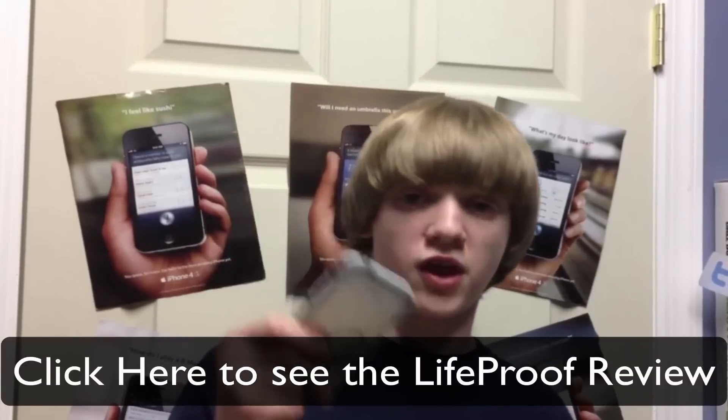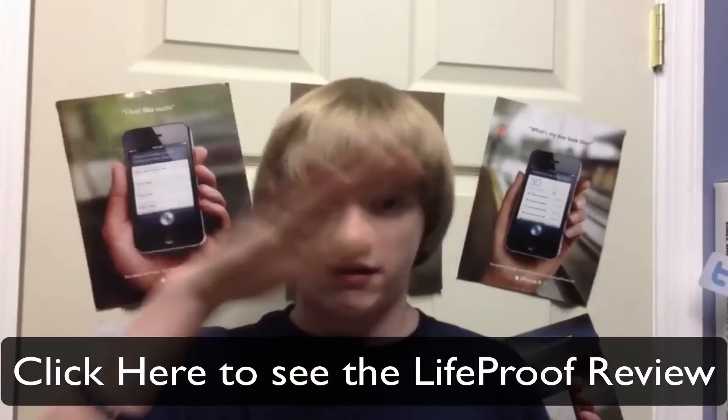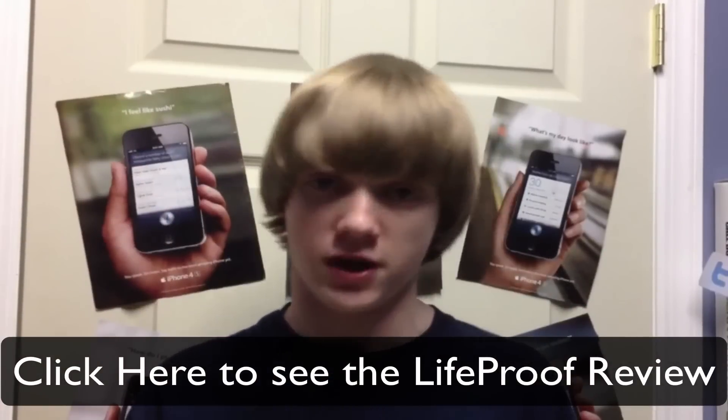It locks out a lot of water. This is the one that you're going to be getting if you enter the contest. By the way, if you want to see my LifeProof review — the full review of this case that I did last November — you can click right here. There's an annotation that will go straight to that review video.